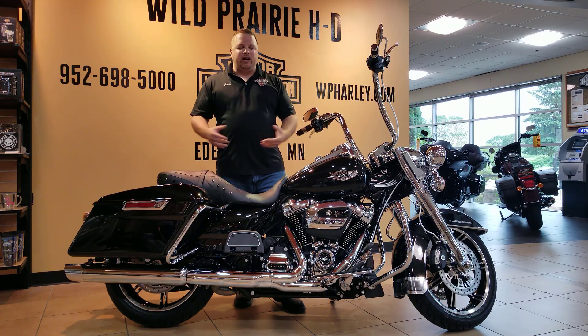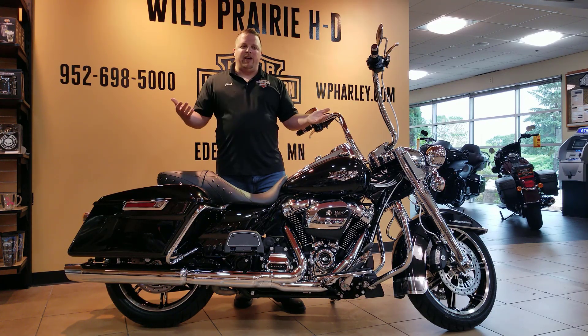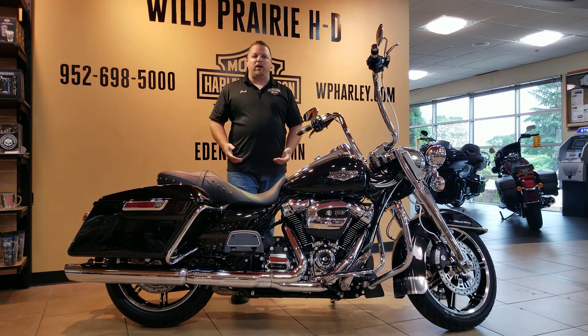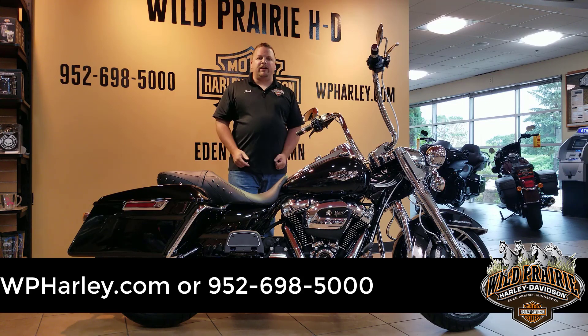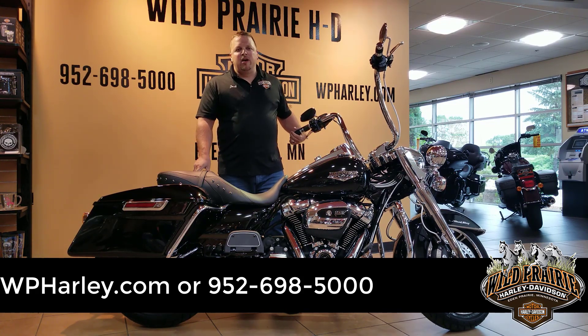It's a vivid black 2020 Road King here at Wild Prairie Harley-Davidson. We haven't had one of these in a couple months, so we thought we'd dress it up with the accessories that most people want. I highly encourage you to get down here and take a look in person, or visit us online at WPHarley.com. We hope to see you soon — thanks for watching.